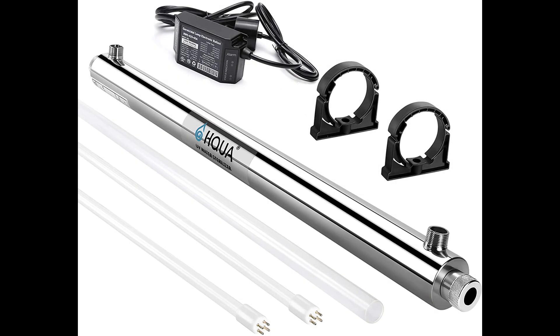Coming in at number two: HQUA-OWS-12 Ultraviolet Water Purifier Sterilizer Filter. Simply put, this is for any consumer looking for an easy, inexpensive, no-fuss ultraviolet light water purifier. Quick and efficient water purification degrades and destroys harmful microorganism DNA. As the water runs through the stainless steel tube — called the reactor chamber — it is disinfected and sent through the home's water system and pipes, clean, purified, and safe. Every microbe gets a lethal dose of UV light.